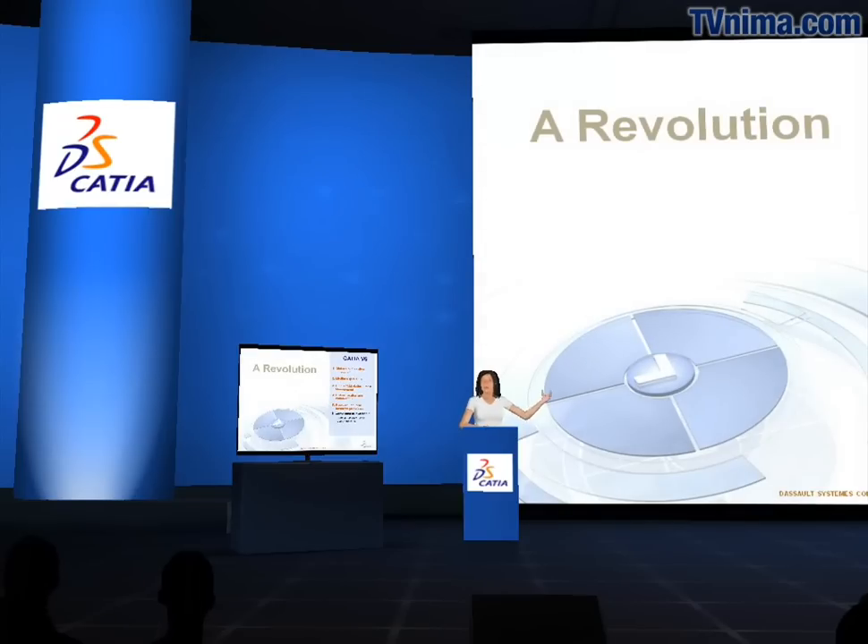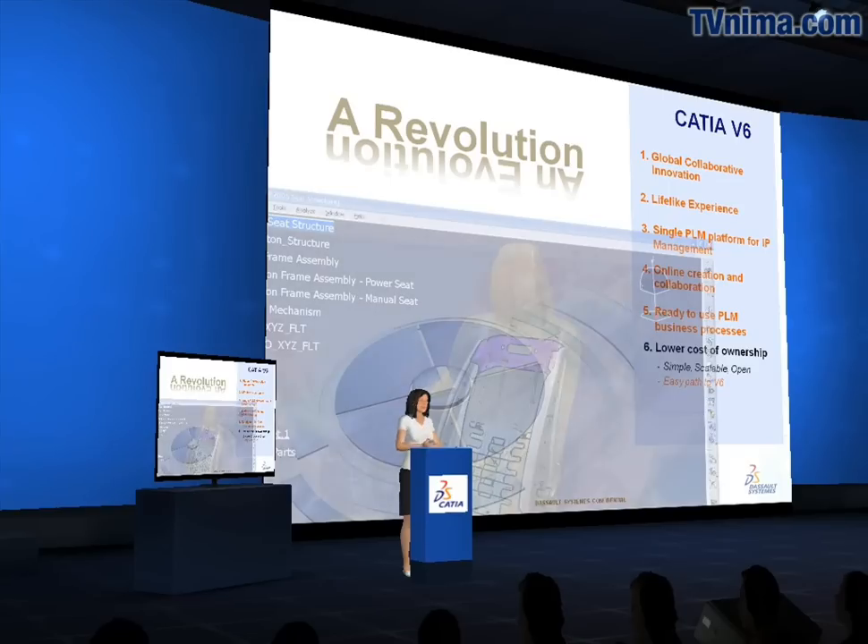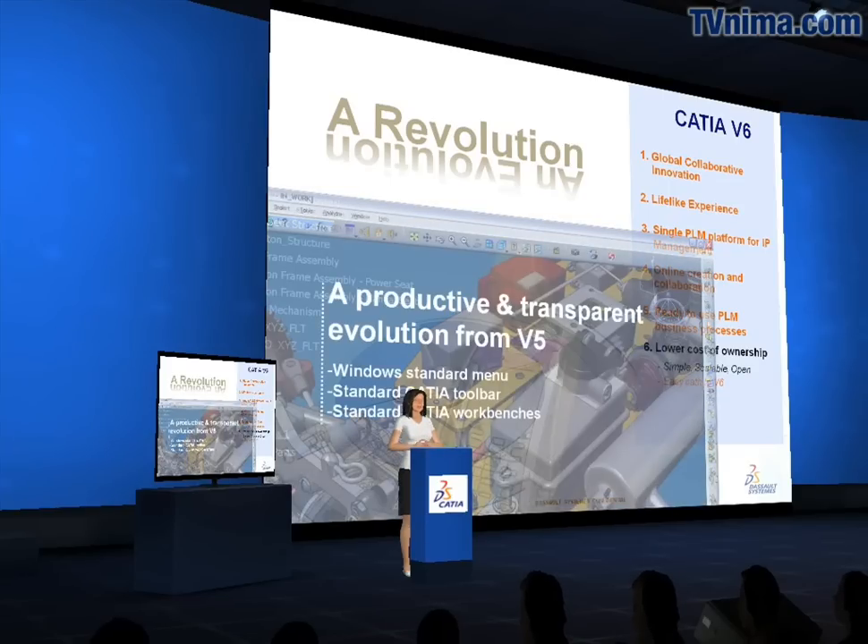As a natural extension to v5, CATIA v6 ensures a smooth upgrade and short ramp-up from v5 to v6.